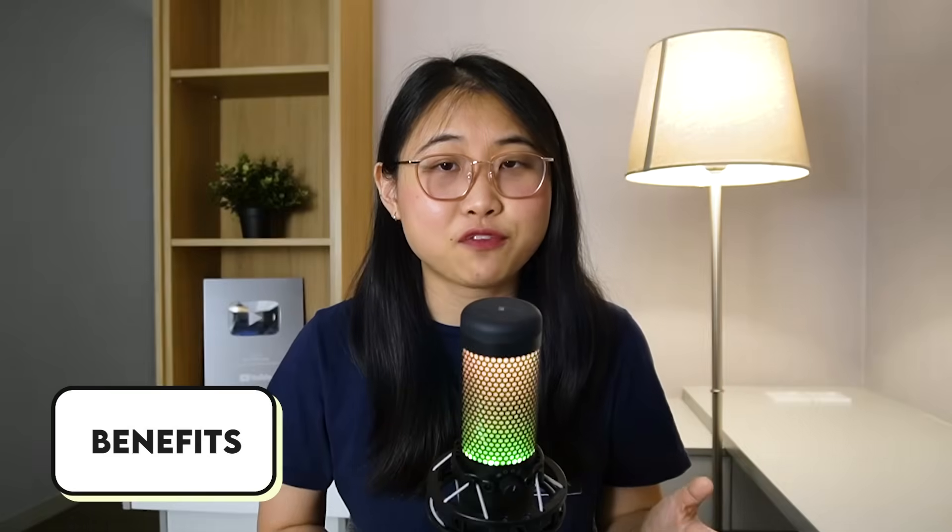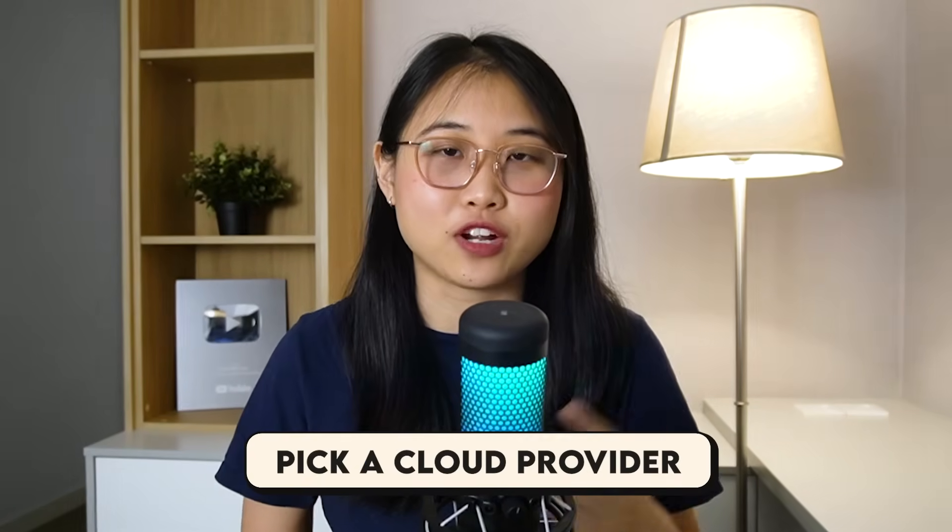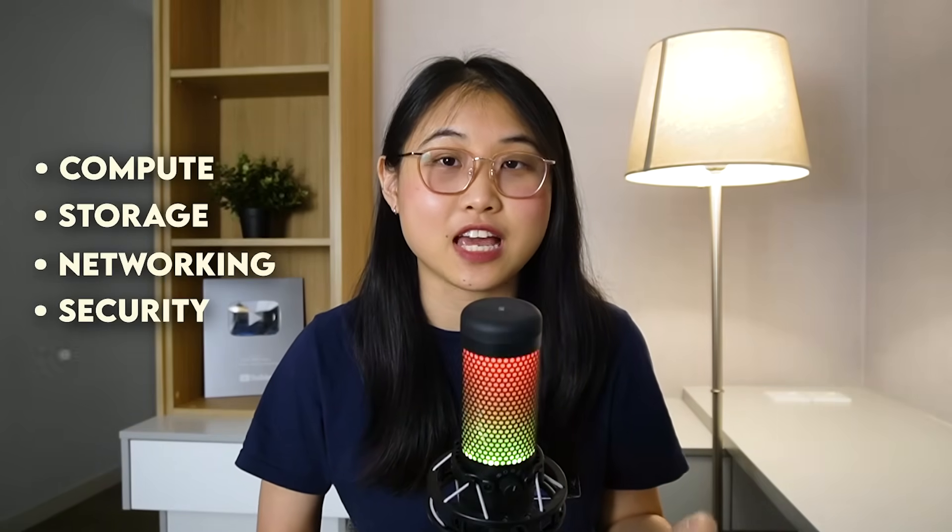First things first, you'll need to understand what cloud computing is, the benefits, how it works, and the unique pay-as-you-go pricing model. Next, you should pick a cloud provider — for example, AWS or Azure — and get familiar with the core services. This includes the services that focus on compute, storage, networking, security, and monitoring.